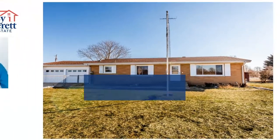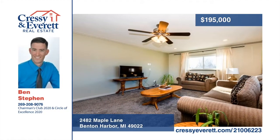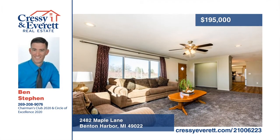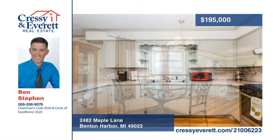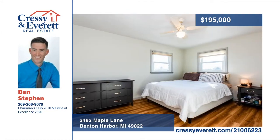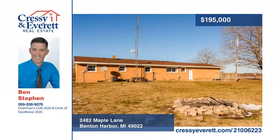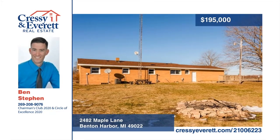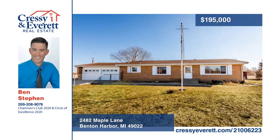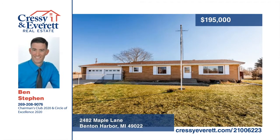Come look at this well-kept home situated on one acre. Many nice updates have been done throughout, including new flooring, kitchen appliances, renovated bathrooms, roof, water heater, windows, and furnace. The laundry is conveniently located on the main floor but could be moved back to the basement to make a third bedroom. Outside you can enjoy the quietness of this country-like location while relaxing on your back deck. The whole one-acre lot is fully fenced in for your convenience. Give Ben Steven a call today.